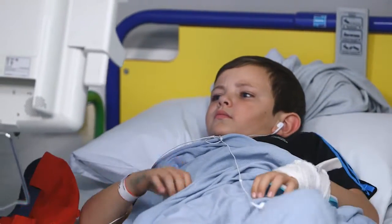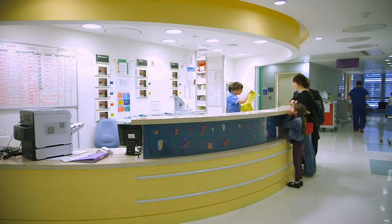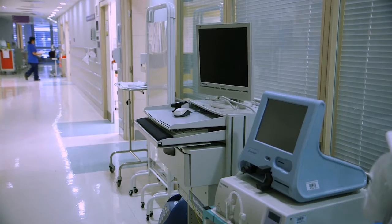The key to delivering care, particularly in a complex environment like Great Ormond Street, is being able to put the information required to make decisions in the hands of our clinicians at the earliest opportunity. When we just had paper charts for observations and day-to-day care plans for the patients, we did come across a lot of challenges.